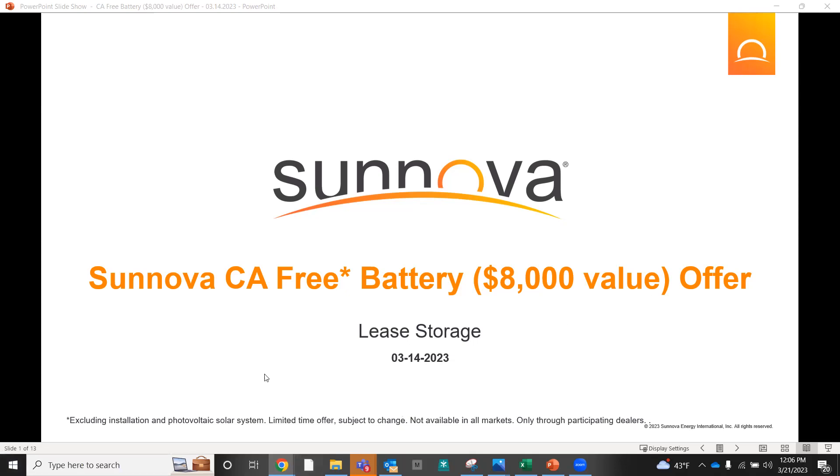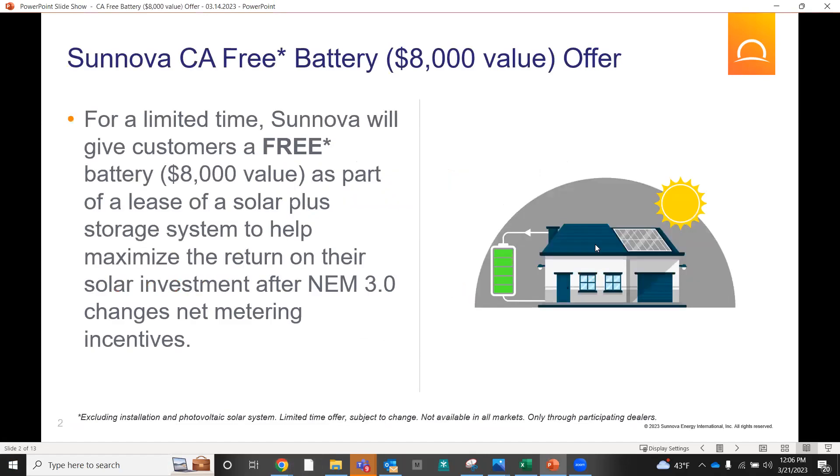Sunova is offering customers a free battery — it has to be storage. This is going to really impact a system in California without a battery post-NEM 3.0. Year one savings without a battery are essentially none, and lifetime savings over 25 years could actually be negative based on NEM 3 changes. Adding a battery will significantly change that, and this offer can bring year one savings back into the positive, as well as overall savings.